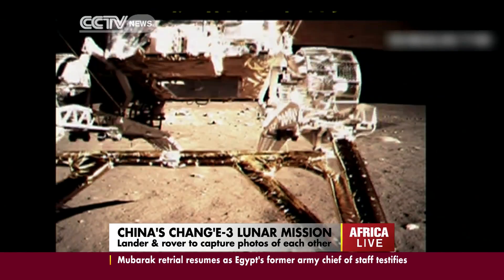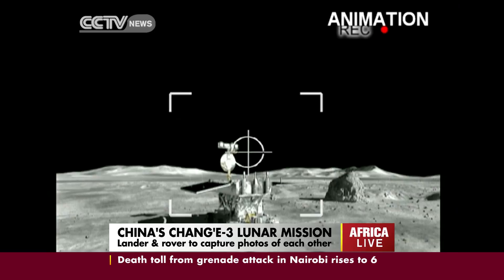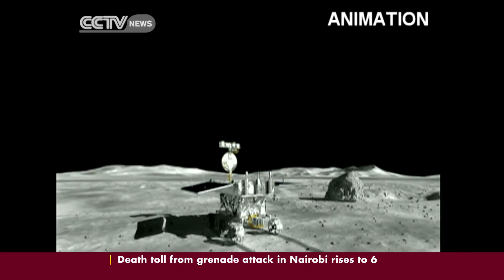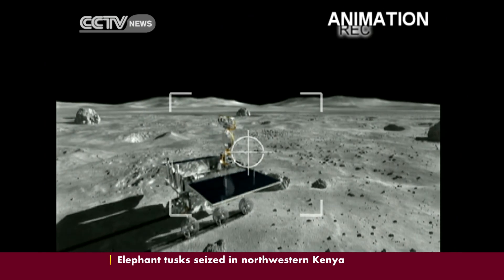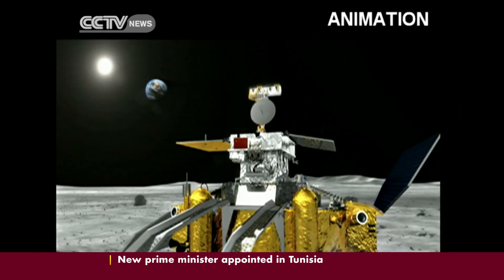The Chang'e lander and Yutu rover are ready to take pictures of each other. This will be the first time people on Earth will see what the two lunar explorers look like on the lunar surface. It has been one of the most anticipated tasks of the mission since the lander and rover separated.